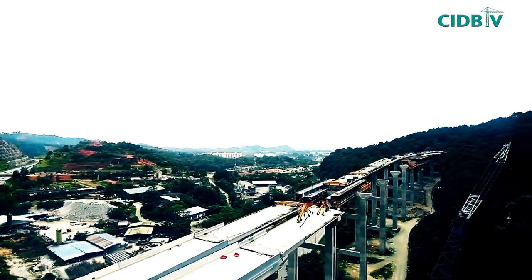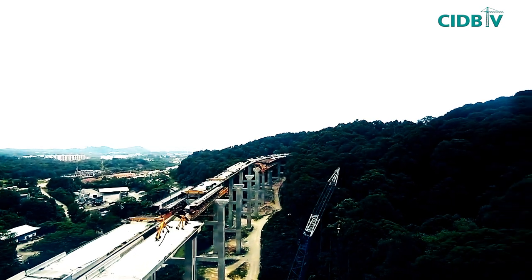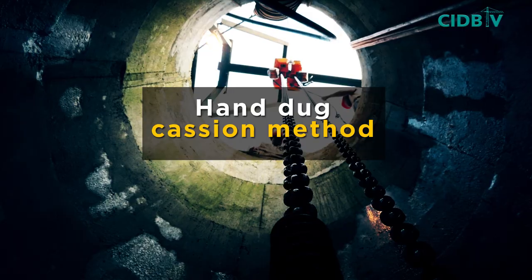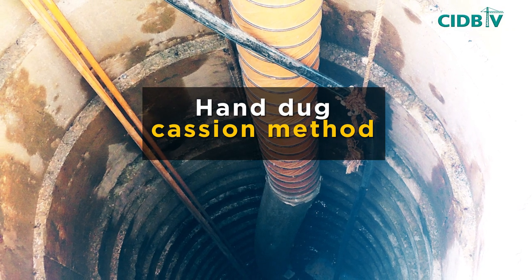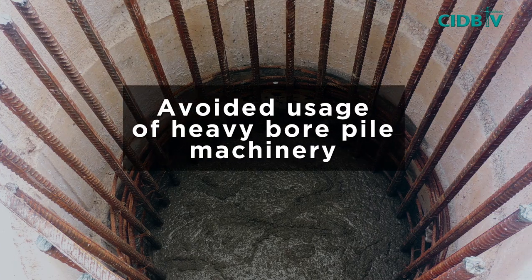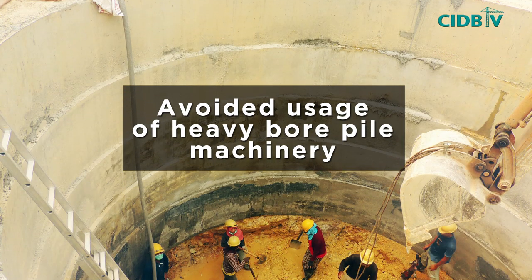The project was delayed from its original targeted finish time of 2008. This was largely due to the use of the hand-dug caisson method for the construction of the foundation, which avoided the need for mobilisation and usage of heavy bore piling machinery.